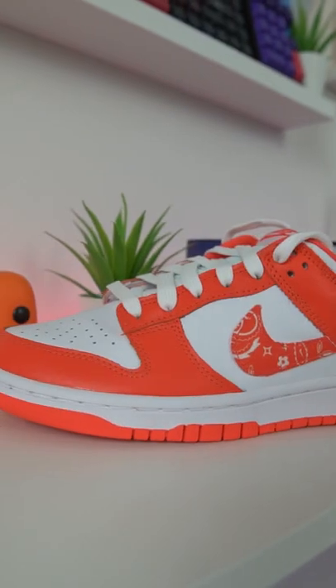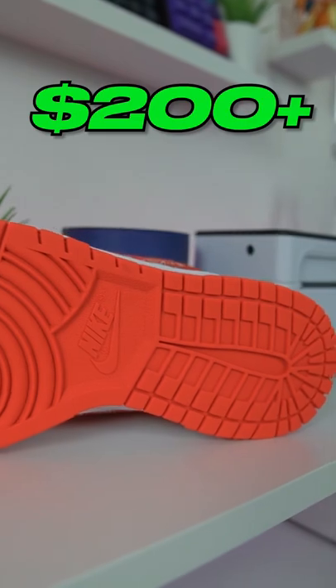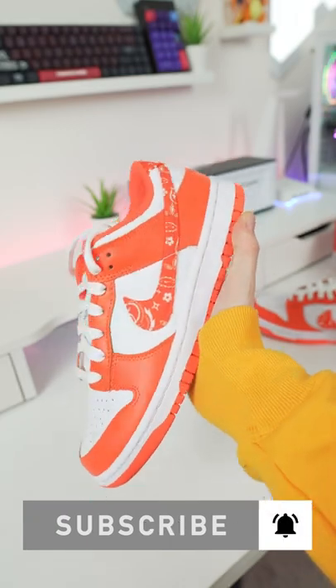Price is looking very strong on these recently, holding above $200 plus on sites like GOAT. I expect these to continue on that pattern as well, along with the other paisley dunk colorways. Leave a comment below what you guys think, and like and follow for more sneaker content just like this.